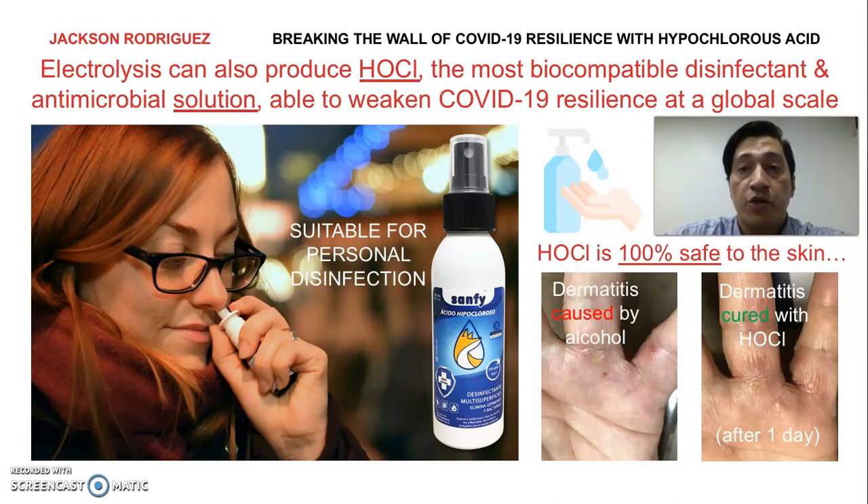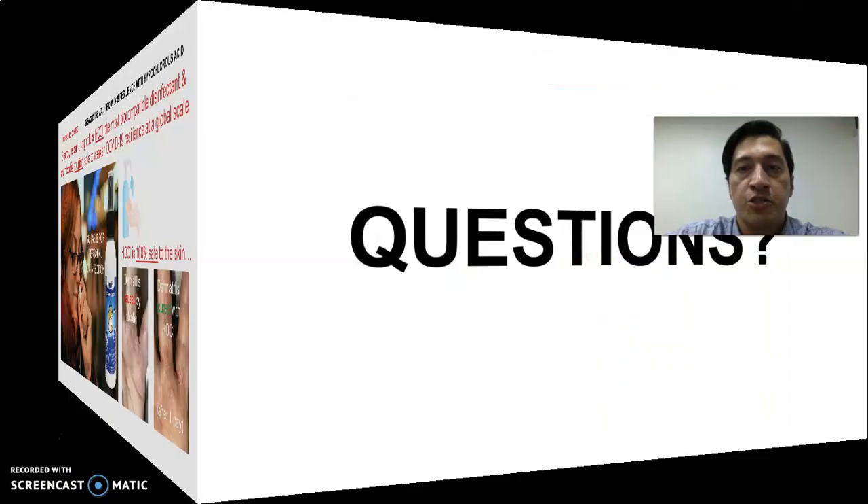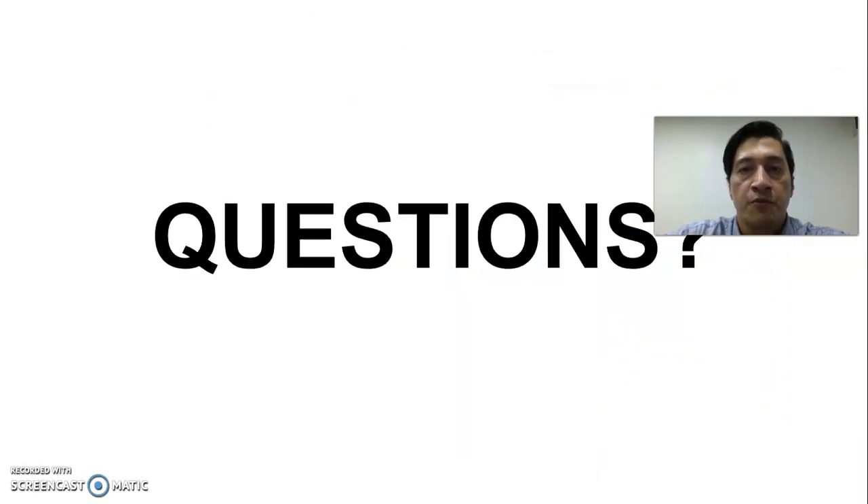At this point, we would like to encourage its use as a suitable product for personal disinfection, and we'd love to see our generators help solve the current pandemic. Thank you very much for your attention and I look forward to hearing some questions from the audience.